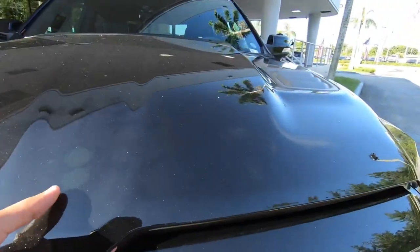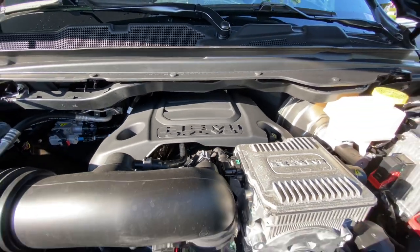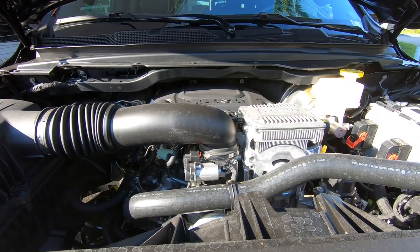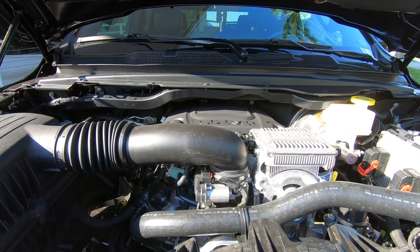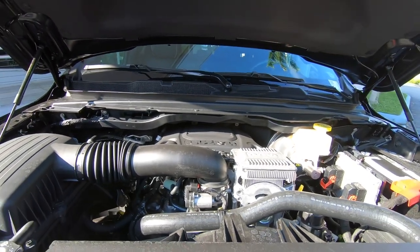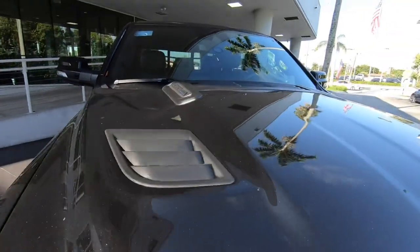Opening up the hood here of the 1500, this has the 5.7-liter V8 with the eTorque system. It makes 395 horsepower and 410 pound-feet of torque — 17 in the city, 22 on the highway — so it has pretty decent fuel economy. This has the sport hood, as you can see, with this big bulge and heat extractors there.